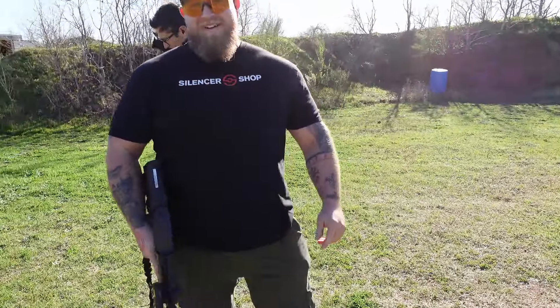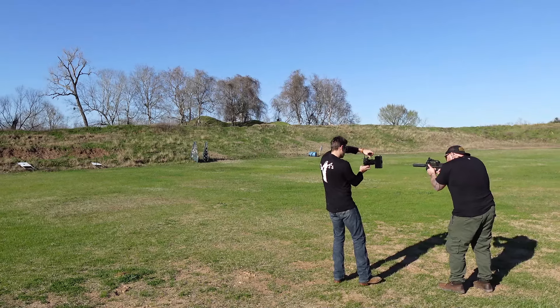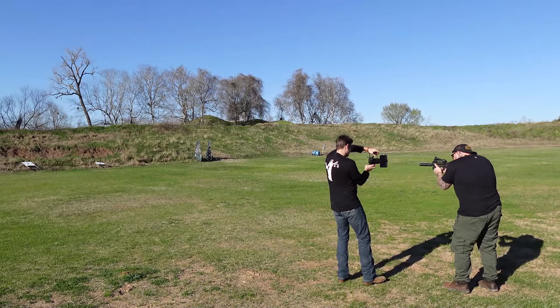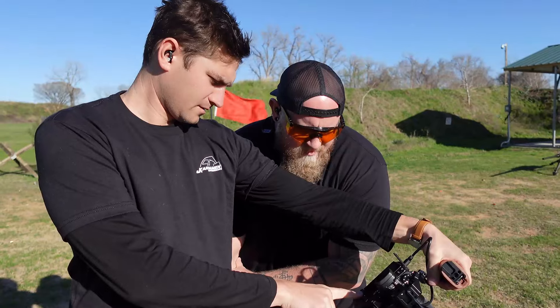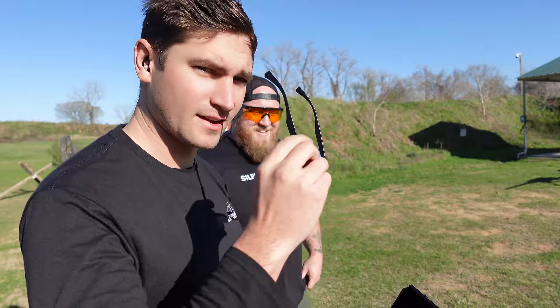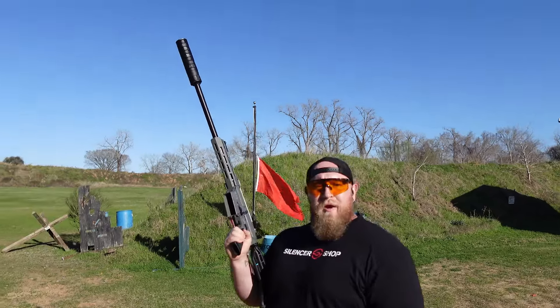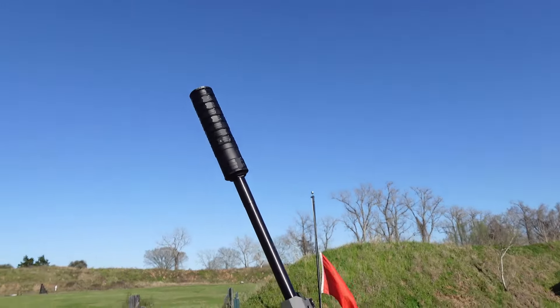I'll do one more Mac. Three, two, one. We have a $200 shotgun here that is fully suppressed and full auto. Let's see how she does.